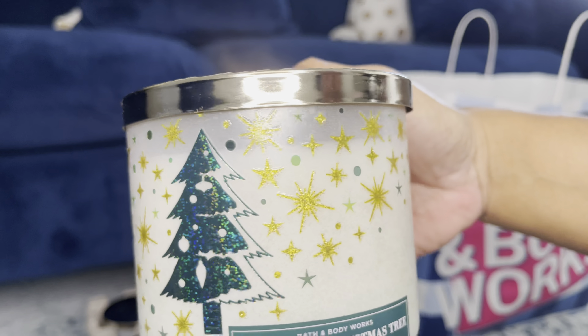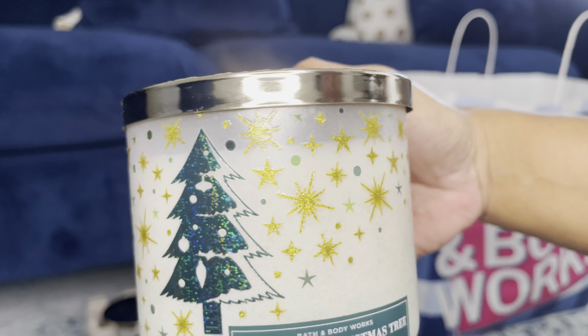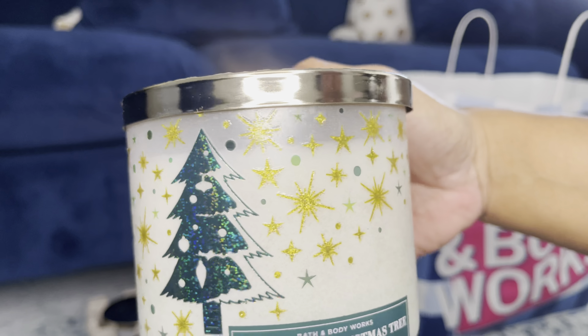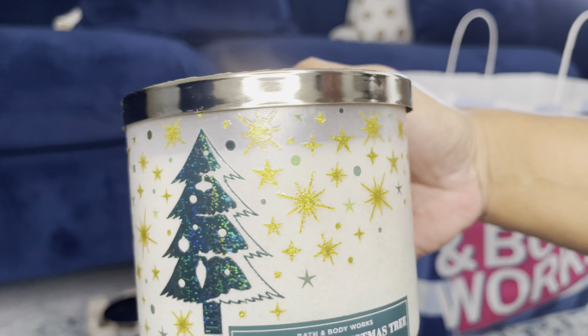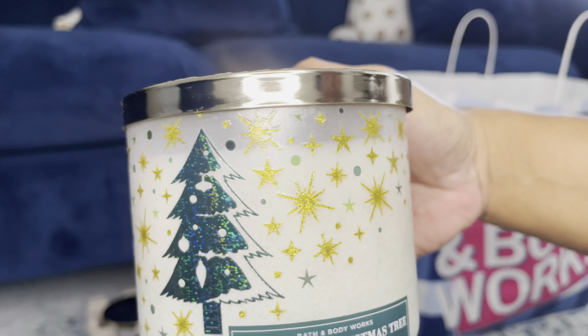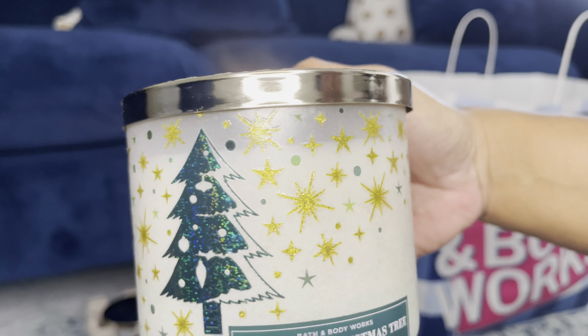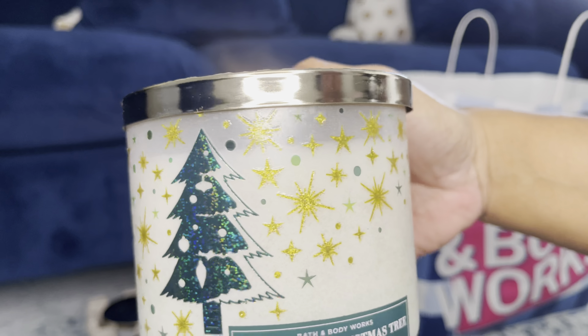And last in that set, we have another Salted Caramel Pretzel — won't go over the notes. And then another Twisted Peppermint — won't go over the notes. Fresh Balsam — notes are: Woodland Balsam, Crisp Eucalyptus, Fir Branches, Cedar Wood with Natural Essential Oils.